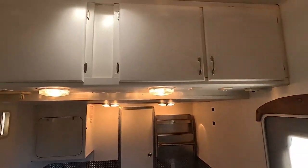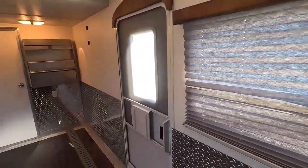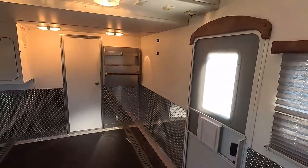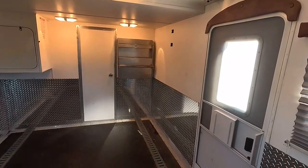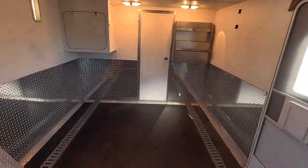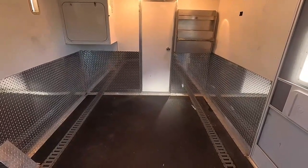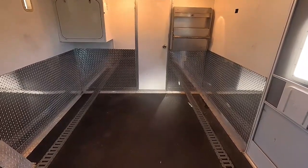There's extra storage up top, a vent fan, an outside entry door, and diamond plating around the walls. The rubber floor looks good. You can put a lot of stuff in here. If you're full-timing — especially going from a house to a fifth wheel — this lets you carry a lot more of your belongings with you.